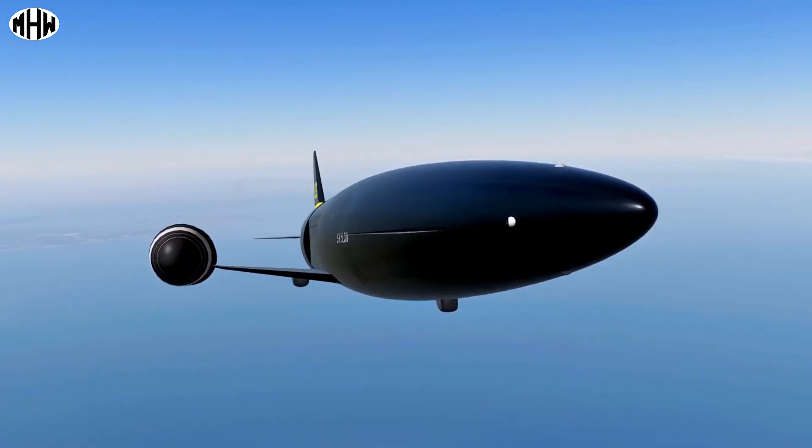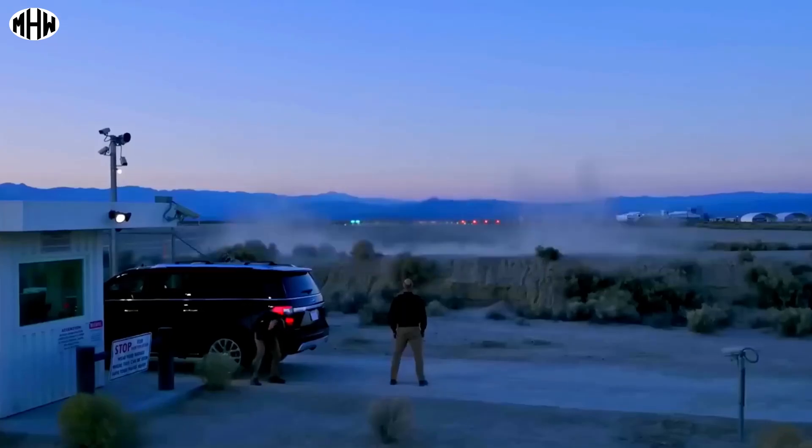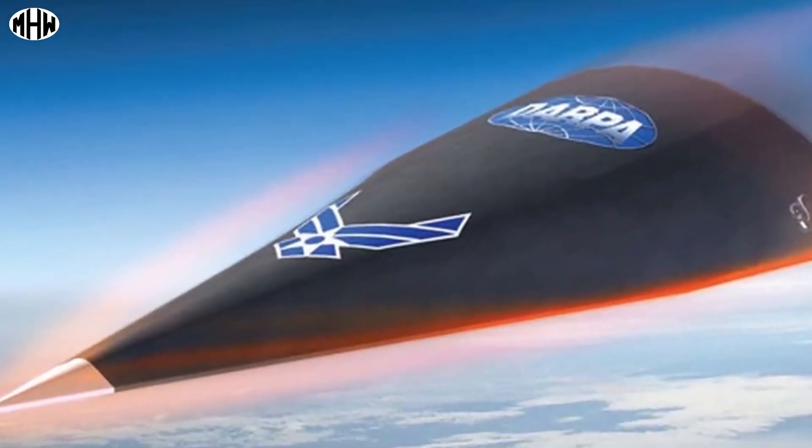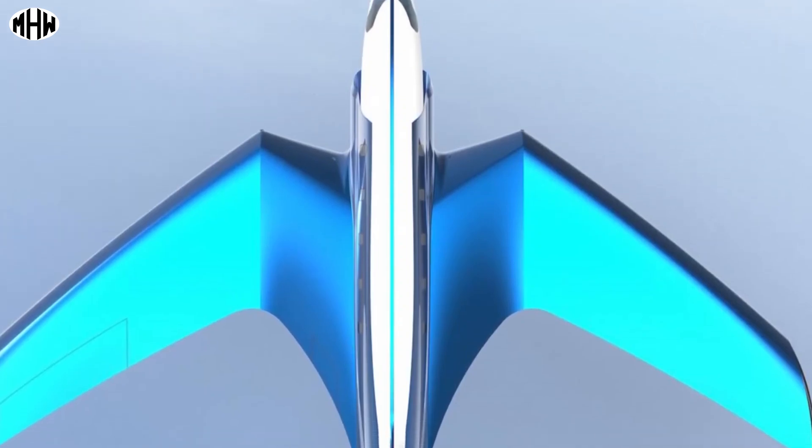True masterpieces of technology and engineering with astonishing speeds. In this video, I will give you a glimpse into the future of aviation with a sneak peek of the incredible projects currently in development.